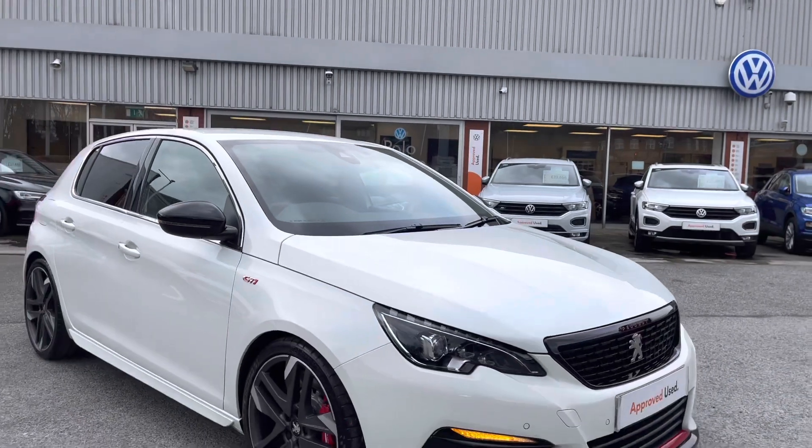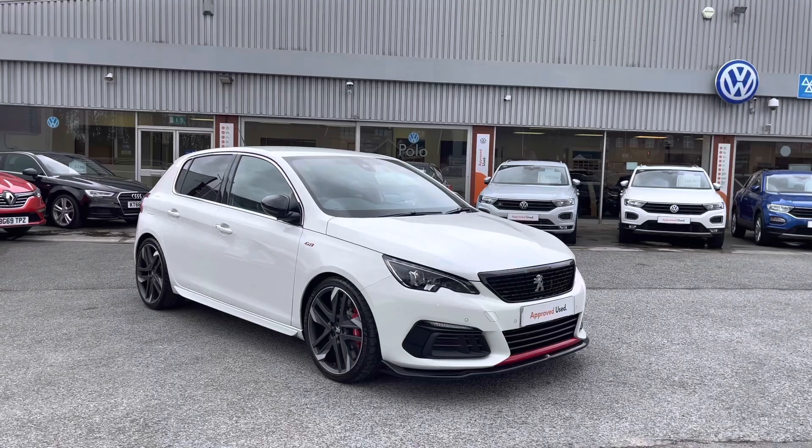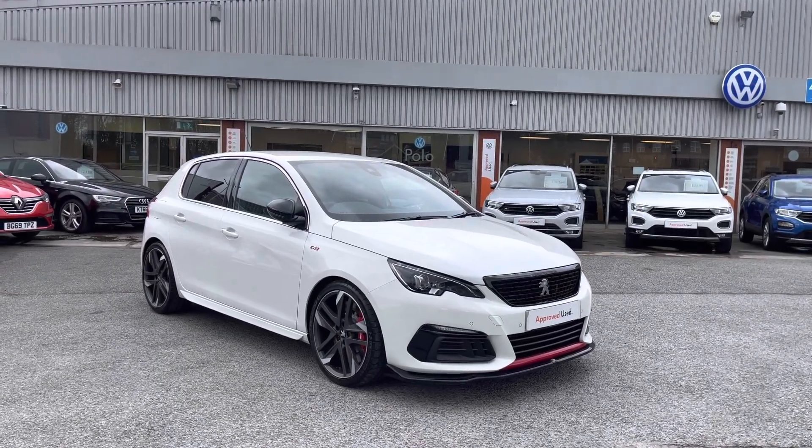Thanks for watching the 360 walk-around of the used Peugeot 308, currently available at Oldham Volkswagen. If you would like to stick around, we'll be going inside the car and taking a look at some of the features and functions.